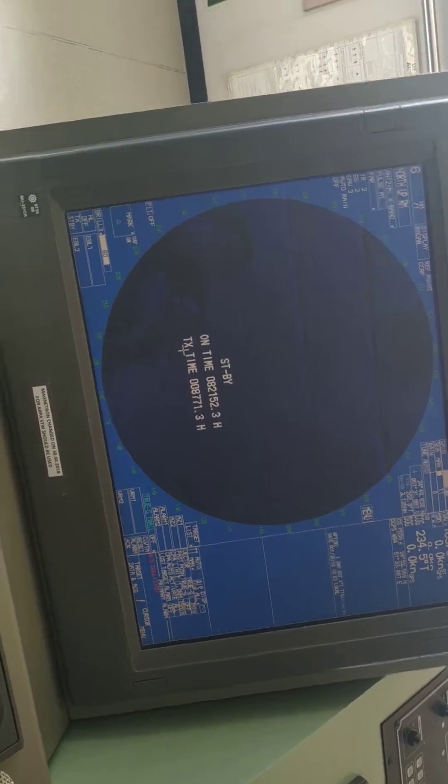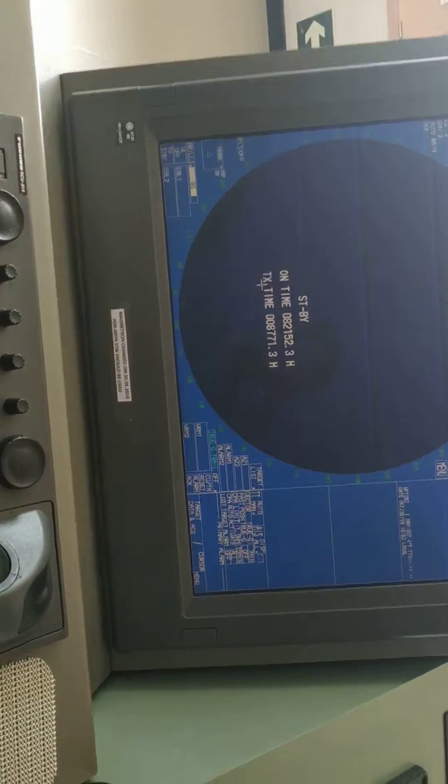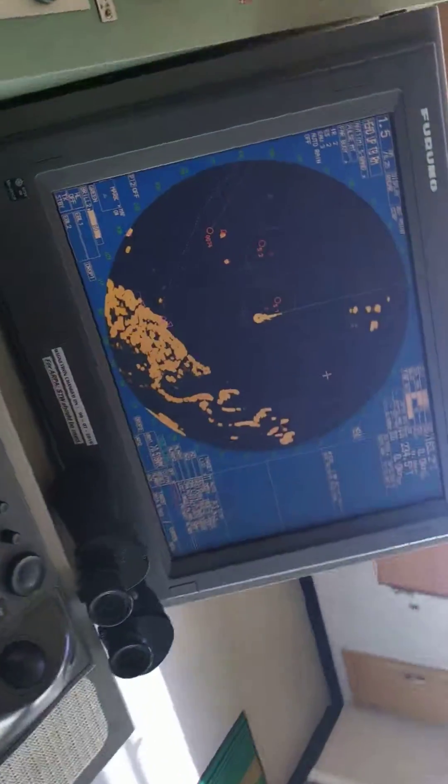This one is the X-band radar, and the other one is the S-band radar. So there are two radars on board the ship.